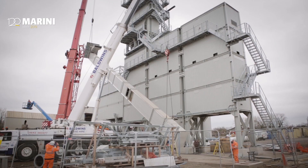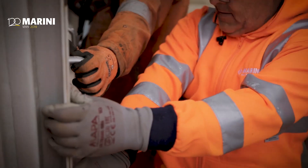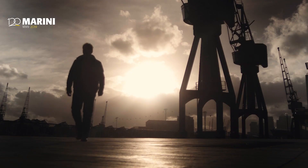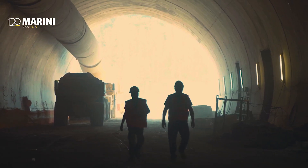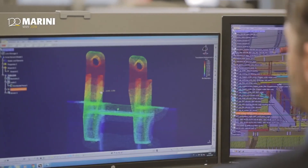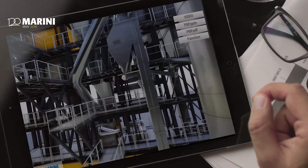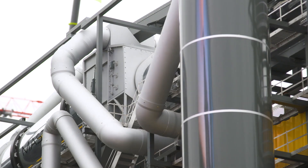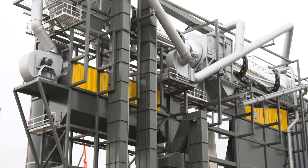Master Tower is aimed at all customers requiring top technological performance in terms of energy saving, recycling, and low emission into the atmosphere. We approached the study of Master Tower in a modern manner. We built a team together with the University of Bologna and used modern simulation software, such as structural behavior simulation, gas behavior simulation, and material behavior simulation.